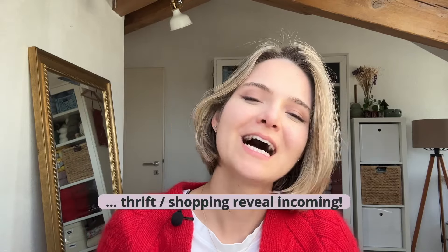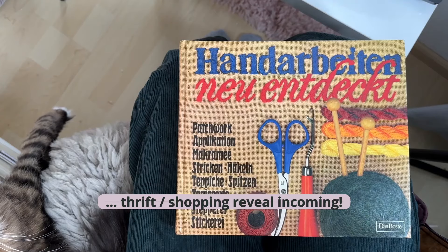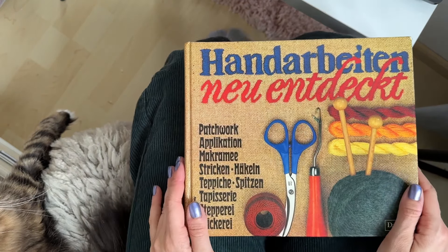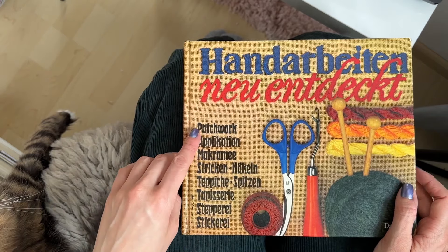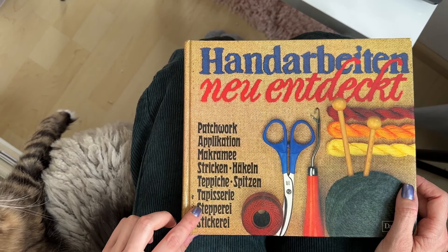We're back home and now we're going to get into what I thrifted and found today. I say 'thrifted and found' because the books were free. I'm going to show them in more detail. This first book has several different methods in it: patchwork, applications, macramé, knitting, crocheting, carpets, lace, tapestry, stepping, and stitching. The original book is from 1979 and this is the second edition from 1982.